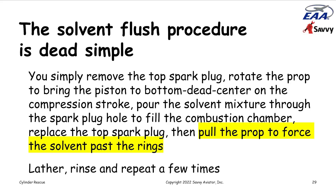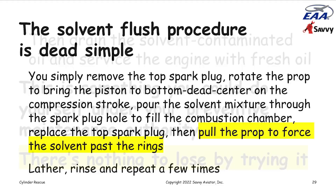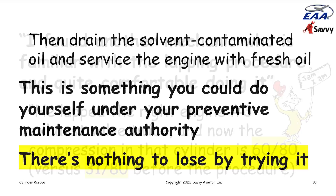Sam found another mechanic familiar with the lapping procedure who was quite comfortable doing it. They lapped the valve on cylinder three on the right engine and brought the compression from 31 over 80 up to 60 over 80, tested cold. The expectation was that tested hot it would be even better. And 60 over 80 is a very respectable compression for a Continental engine, well above the no-go threshold down in the low 40s.